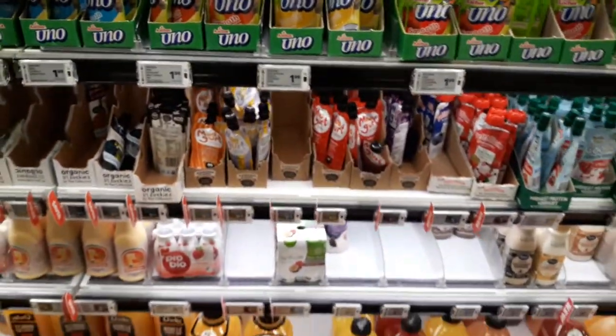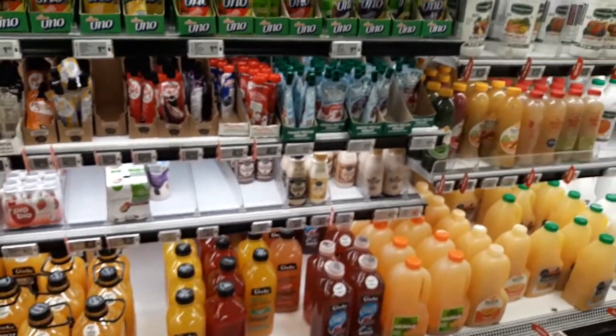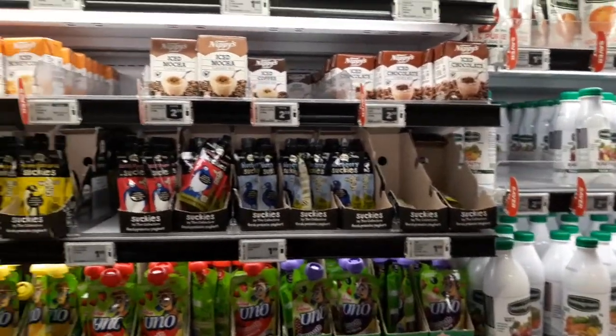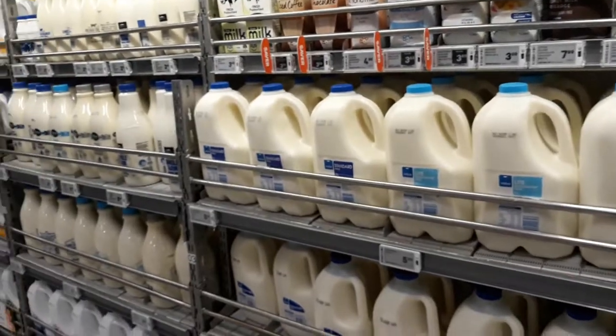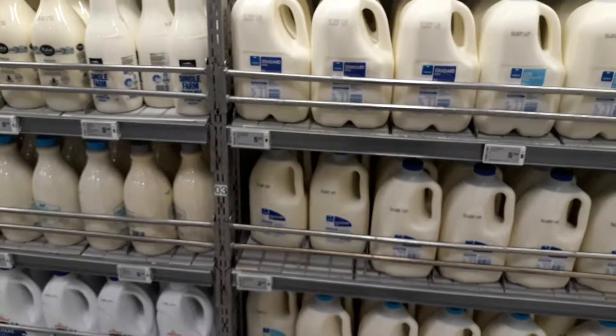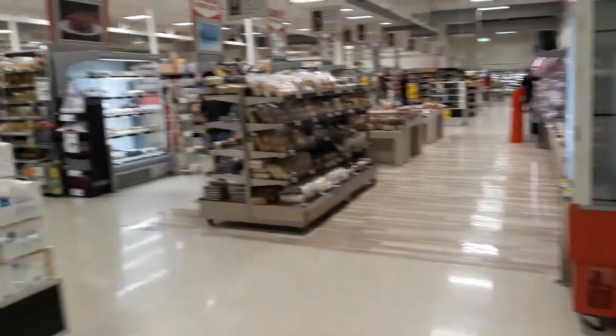And some chilled juices. I think this video has gone really long today, so I think we have covered milk, vegetables, and fruits today. I will be back with more. Next time I'll try to cover all the butchery items and the prices. We are in New Zealand, Auckland — just showing you a typical supermarket here.